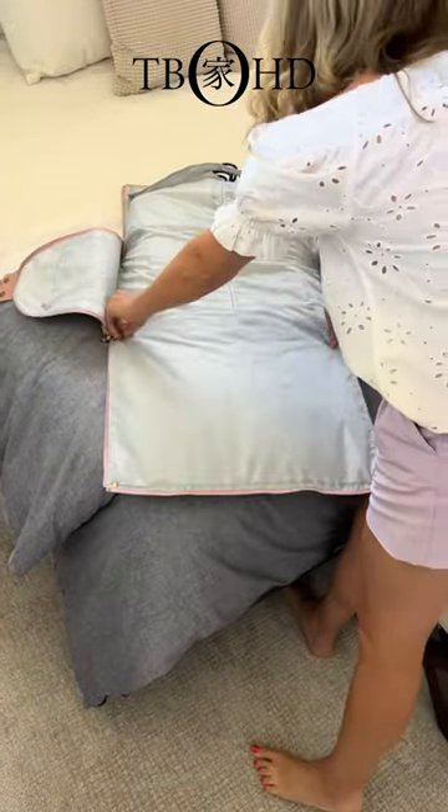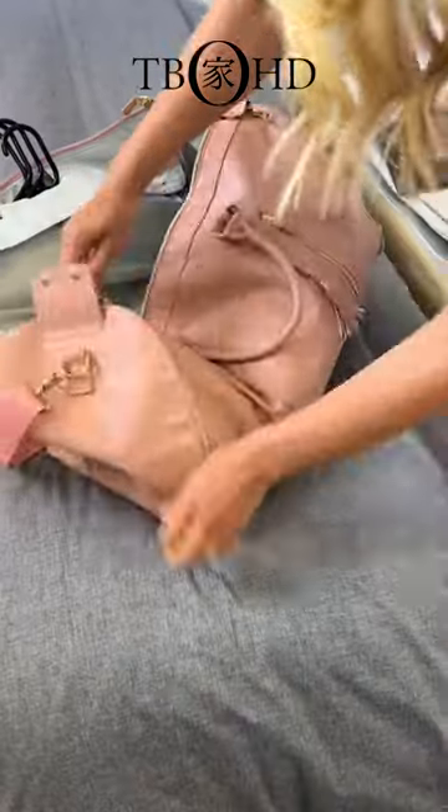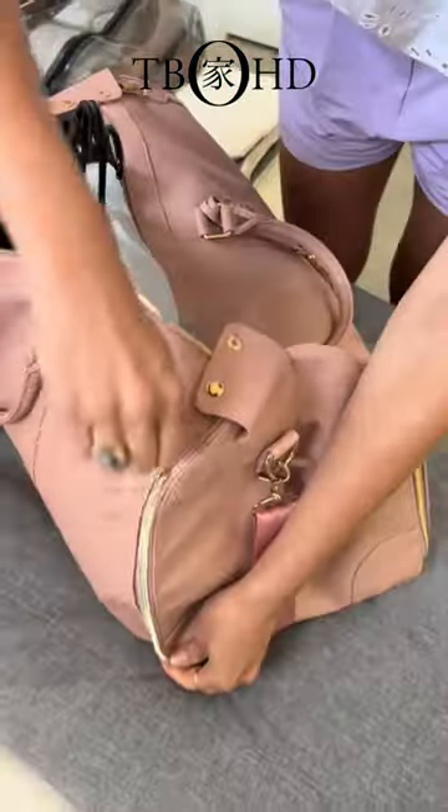The garment compartment easily fits two to three days of outfits, while the internal side pockets are a convenient area to store cosmetics, toiletries, you name it.